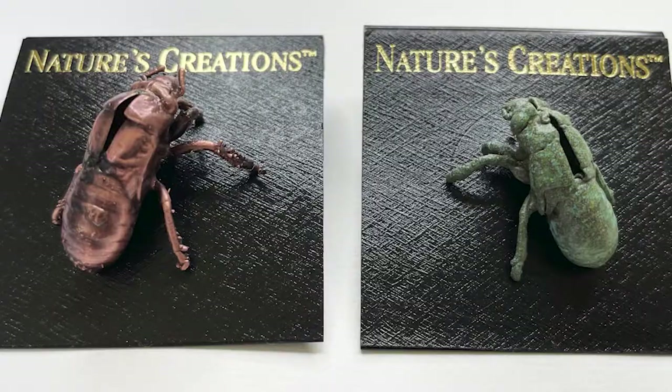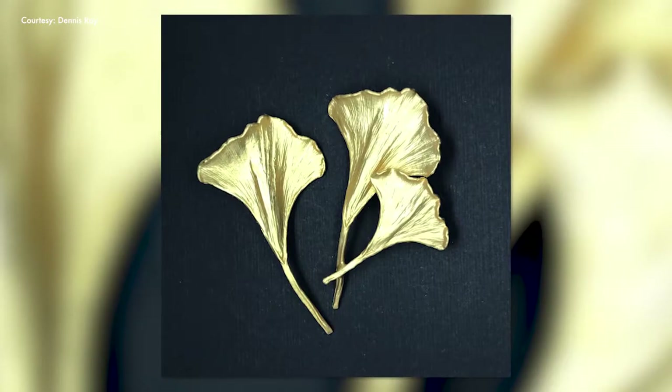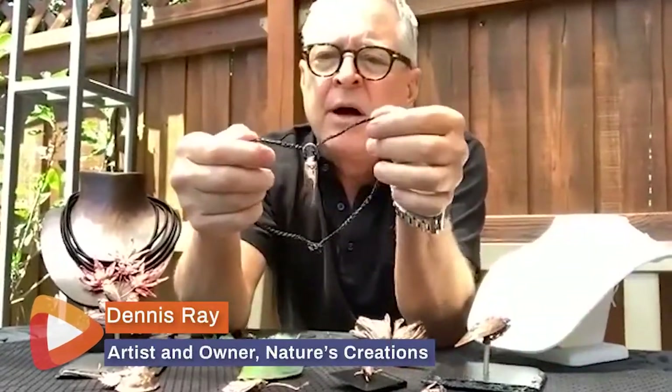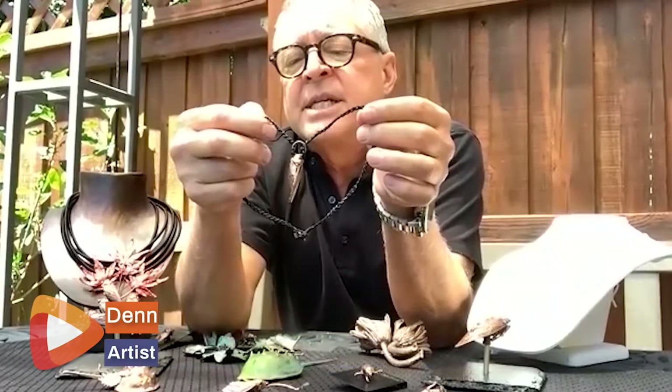Dennis Ray, owner of Nature's Creations, has been making and selling botanical jewelry and natural art for more than 40 years. The necklaces have been very, very good. This is an example of what we call retracted wing cicadas.